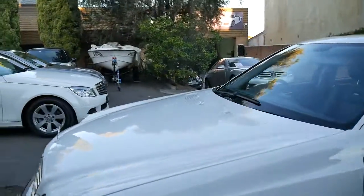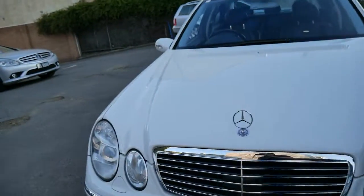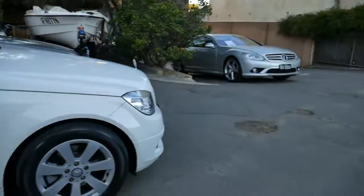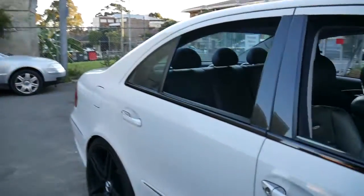Thanks for taking the time to watch our video. We have 80-plus vehicles in stock at the moment, predominantly Mercedes, as you can see looking around — there's Mercedes everywhere. And yeah, this is a very impressive car. Thanks again for watching.